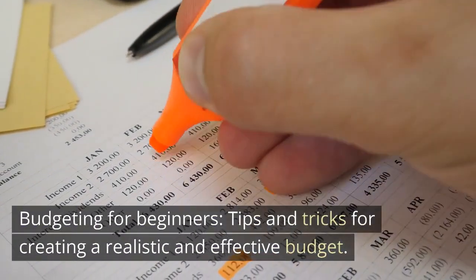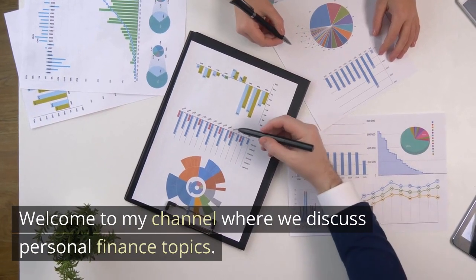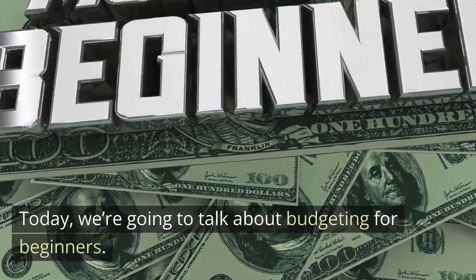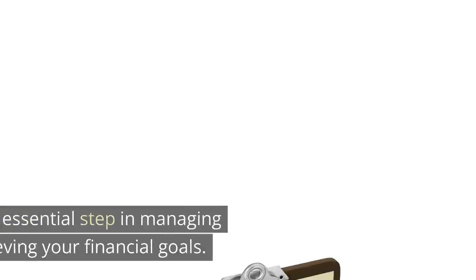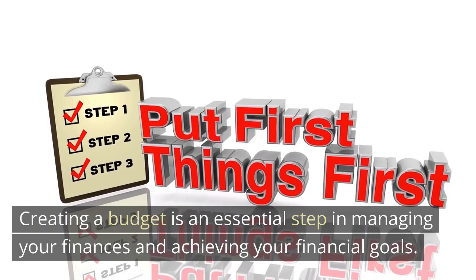Budgeting for Beginners: Tips and Tricks for Creating a Realistic and Effective Budget. Welcome to my channel where we discuss personal finance topics. Today, we're going to talk about budgeting for beginners. Creating a budget is an essential step in managing your finances and achieving your financial goals.